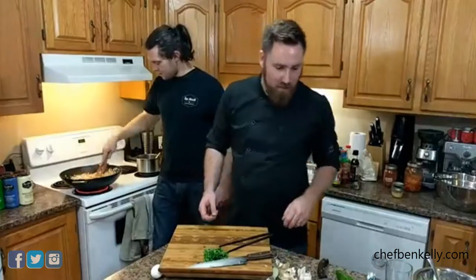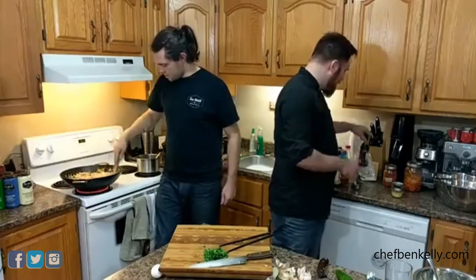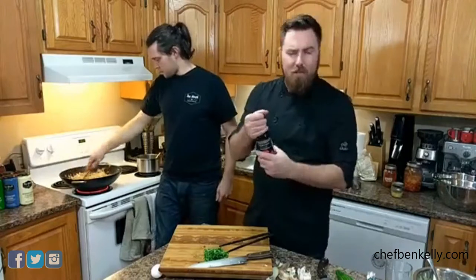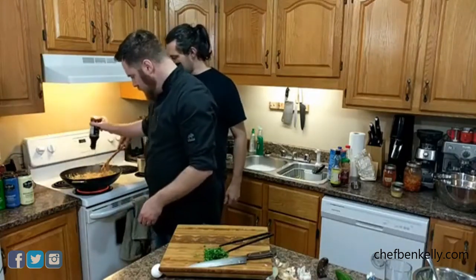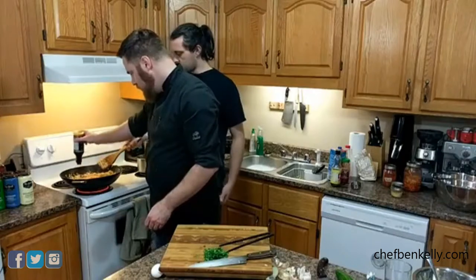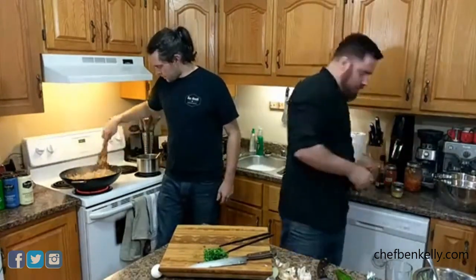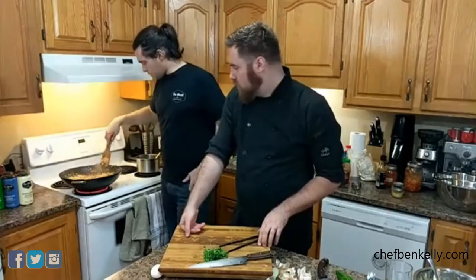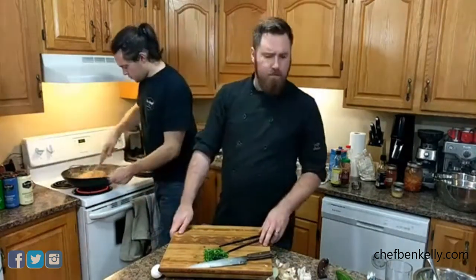The green onion tops go in last. Scrape the bottom to get everything incorporated. Then it's time to add the sauce to the cauliflower wings — the sauce has reduced nicely. The wings get tossed in the thick, glossy barbecue sauce.